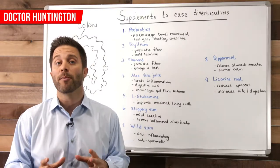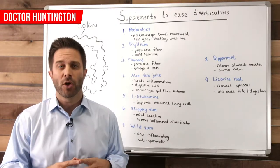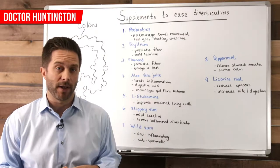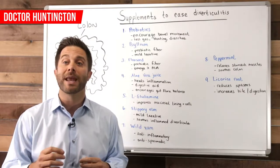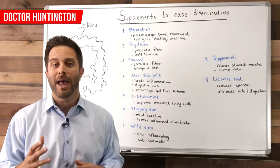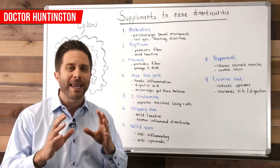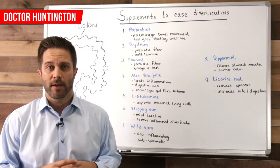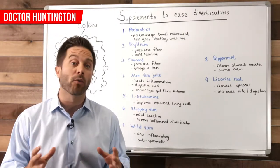Here are some supplements that can help. First, take a probiotic — one that has some of the more beneficial strains of bacteria — because what a probiotic does is it helps to create and restore a healthy gut. Probiotics keep fecal matter from lingering in the colon and clogging the diverticula. They also can help to relieve gas, bloating, and diarrhea.